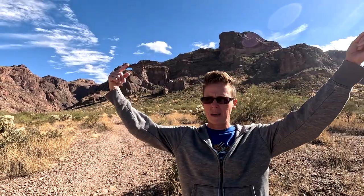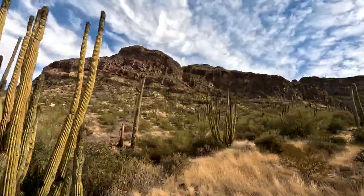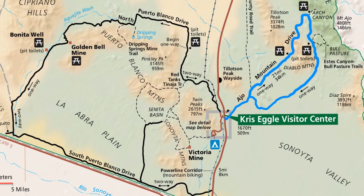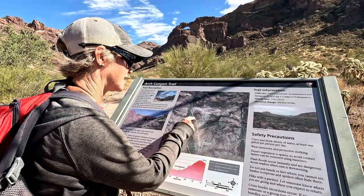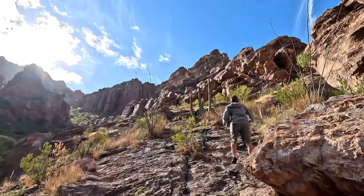Today we are driving the Ajo Mountain Drive, which is a 21-mile drive — part paved, part dirt, part one-way, so you kind of have to commit. There is an arch trail here. Part of the trail is maintained, but the maintained part doesn't actually take you to the arch. If you just want to look at the arch, the parking lot is probably your best bet — that's your tip of the day.